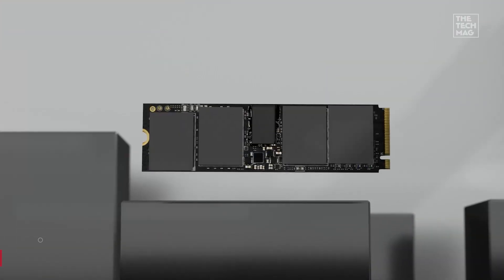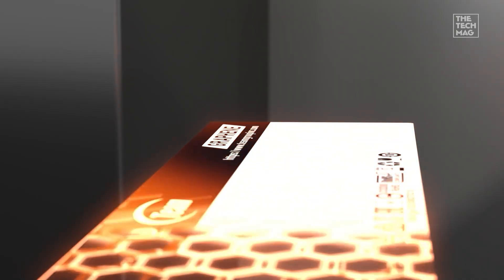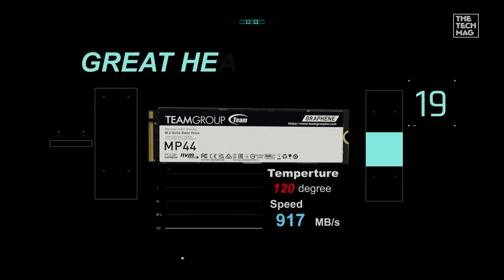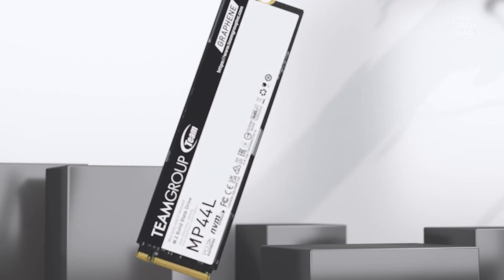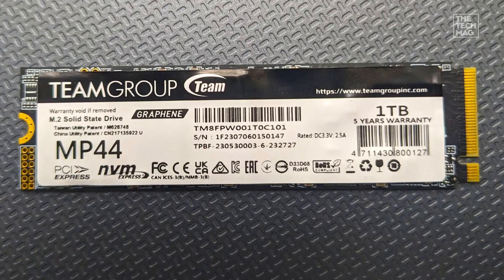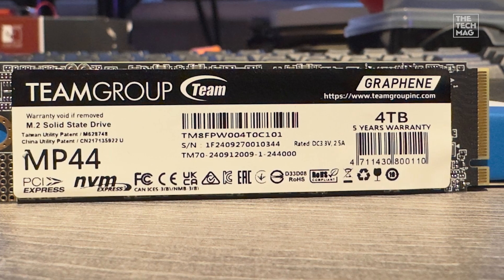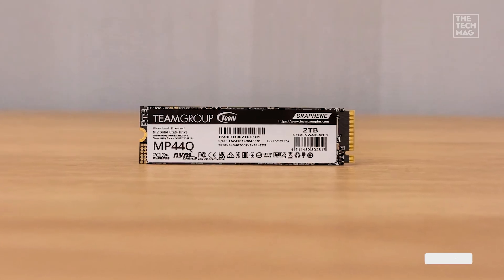Looking for huge capacity and top-tier speed? The Team Group MP44 gives you a monstrous 4 terabytes of storage, read speeds up to 7,400 megabytes per second, and write speeds up to 6,900 megabytes per second. It's built on PCIe 4.0 Gen 4x4 architecture and optimized with SLC caching and dram-less design with HMB tech to keep things blazing fast. It's ideal for those working with massive video files, game libraries, or heavy multitasking environments.